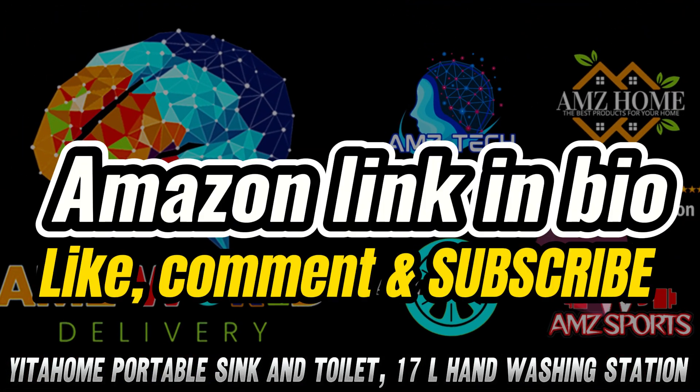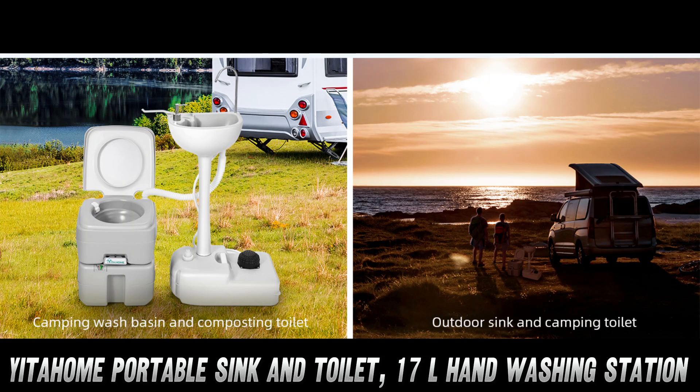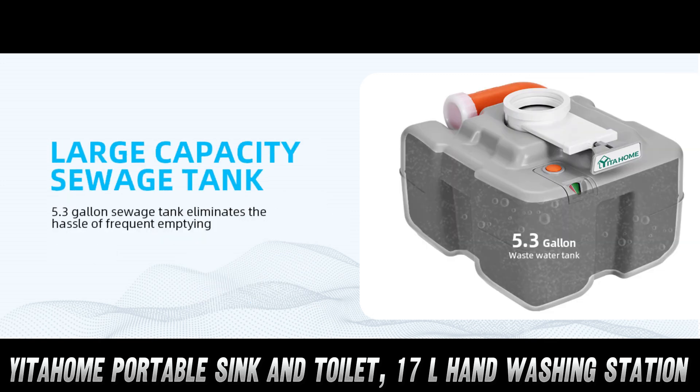Ever wondered how to stay fresh and clean while roughing it in the great outdoors? Well, buckle up, campers, because we're about to dive into the wild world of portable potties and sinks. Today, we're featuring the Yida Home portable sink and toilet combo — it's like having a miniature bathroom that follows you around.